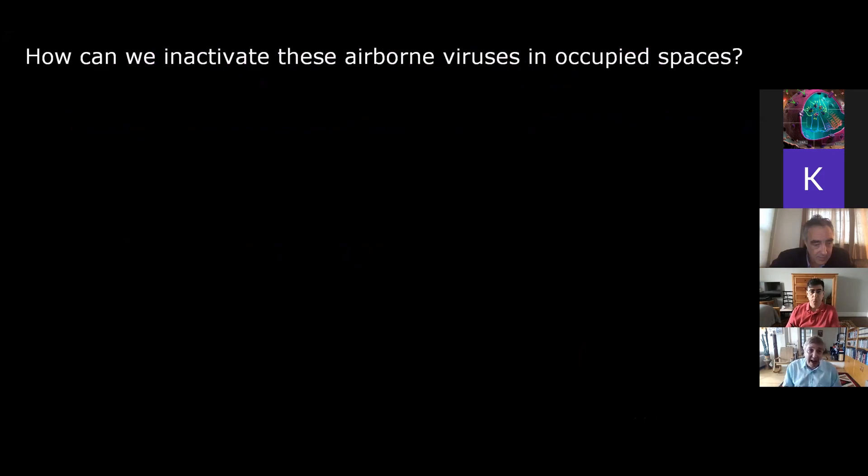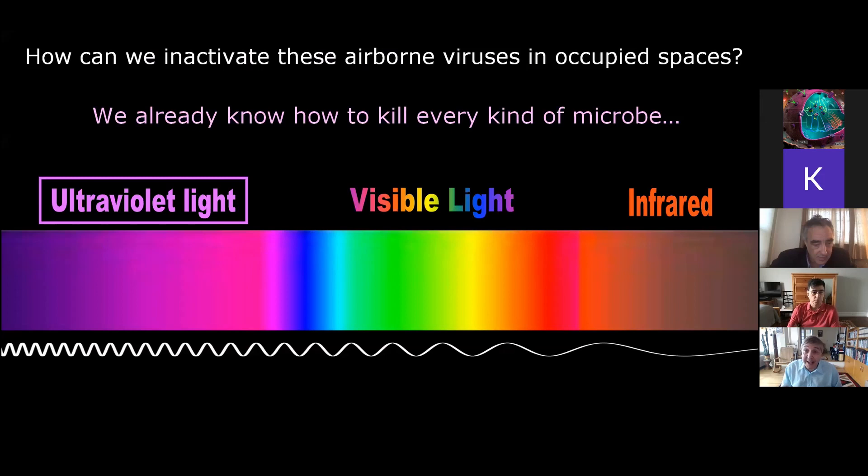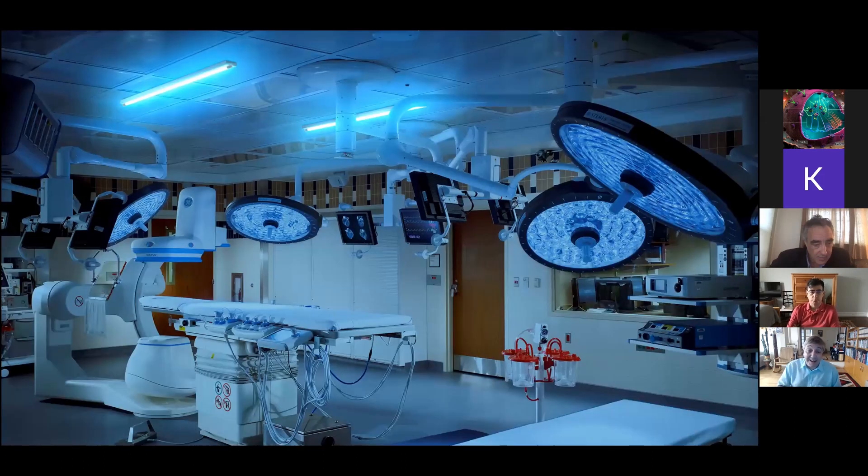The question we have is how can we inactivate these airborne viruses in occupied spaces? We actually know how to kill every possible kind of microbe and bacteria with ultraviolet light, and we've known that for more than 100 years. It's used broadly — here's an operating room being decontaminated overnight with conventional germicidal ultraviolet light. But what you might notice is that there's nobody in it, and that's the issue: conventional germicidal UV is a health hazard. It causes skin cancer and eye diseases.